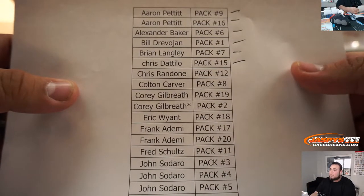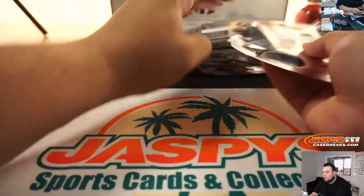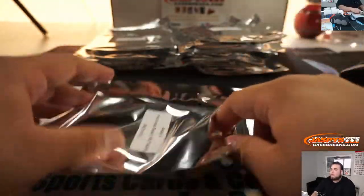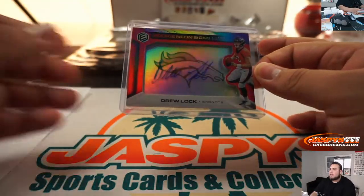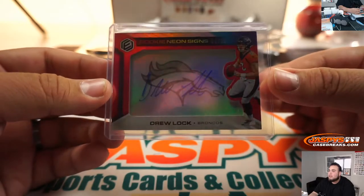Alright, next one — Chris R, Pack 12. And we got a Drew Lock, 4 out of 25, Rookie Neon Signs.